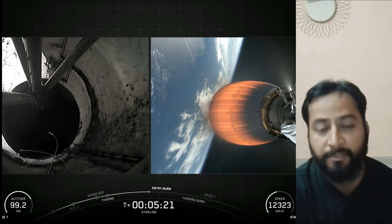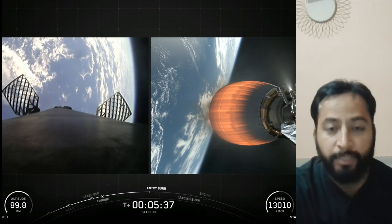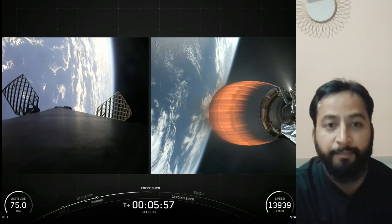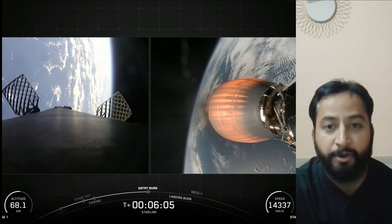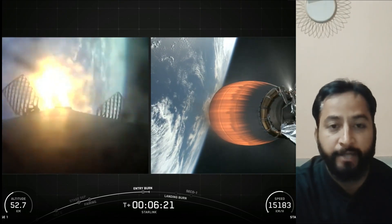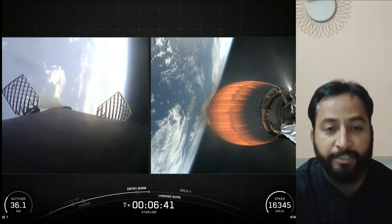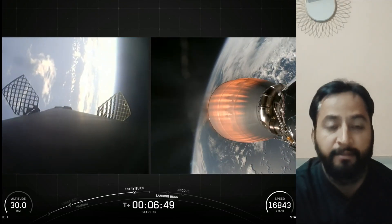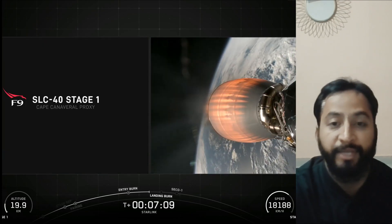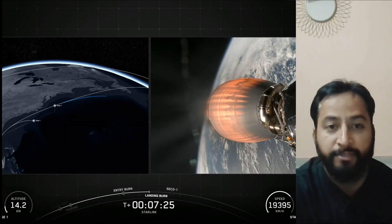The Falcon 9 first stage is equipped with four landing legs made of state-of-the-art carbon fiber with aluminum honeycomb, placed symmetrically around the base of the rocket. They are stowed at the base of the vehicle and deployed just prior to landing. The interstage is a composite structure that connects the first and second stages and houses the pneumatic pushers that allow stage separation during flight. Falcon 9 is also equipped with four hypersonic grid fins positioned at the base of the interstage, which orient the rocket during re-entry by moving the center of pressure.